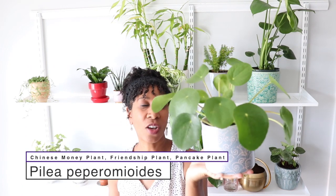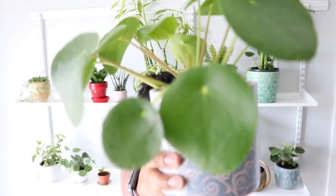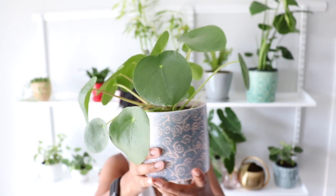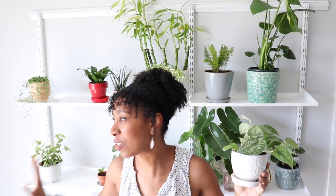This is Pilea peperomioides, also called the Chinese money plant or the friendship plant, because this plant loves to clone itself — it's always shooting up little babies. You can actually separate the little babies from the mother plant and give it to a friend and they'll make their own money plant. The leaves almost look like silver dollars — they're so cute. This plant was really hard to get probably a year ago, but it's really popular right now. I got it at my local nursery for ten bucks. It's super easy to care for and it's adorable.